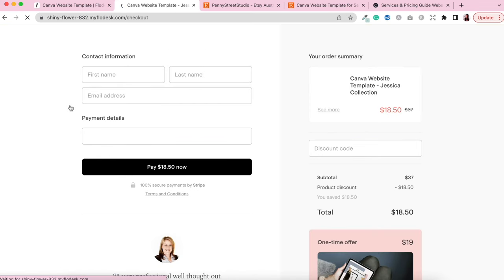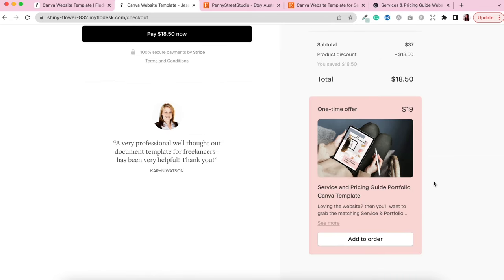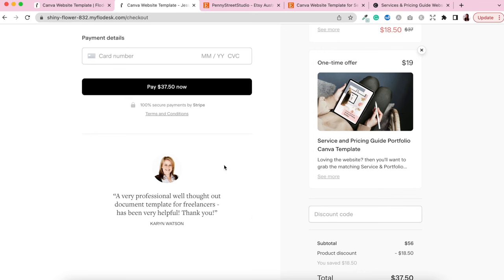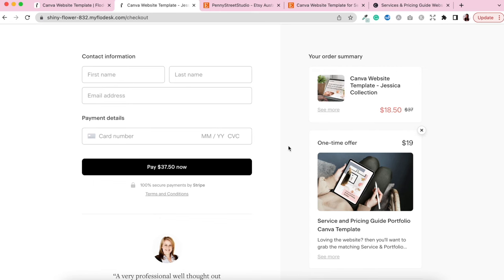I've included testimonials copied directly from Etsy reviews — real customers who've left raving reviews. There's also information on how to easily edit the Canva templates and a mockup of what it looks like within Canva. Clicking the buy now button takes us to the checkout — contact information, payment details, an order summary, a discount code field, and the one-time offer which is a service and pricing guide portfolio Canva template. A customer can click 'Add to Order' to increase the total price, and I've included a real testimonial image from an Etsy review.